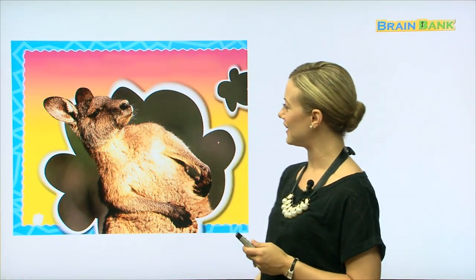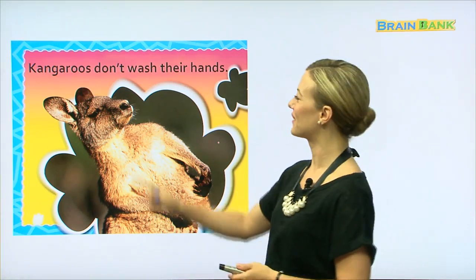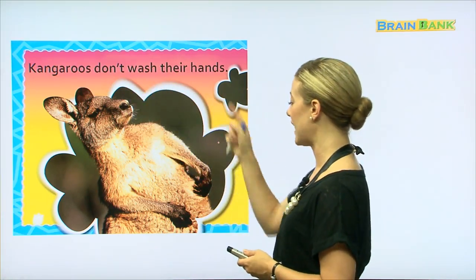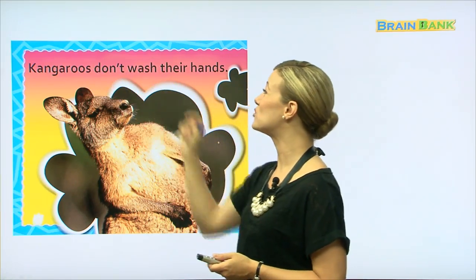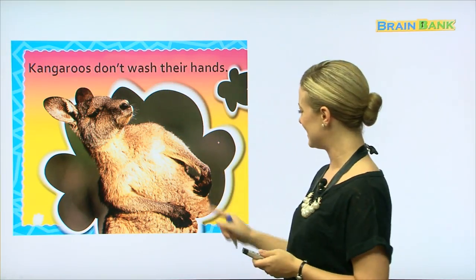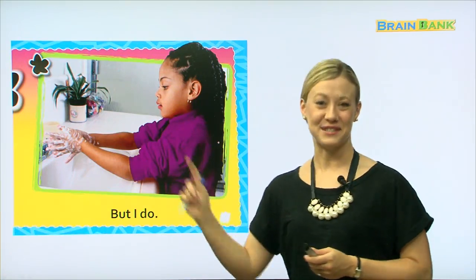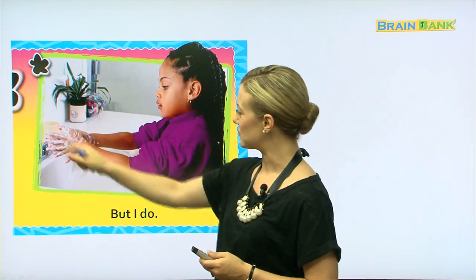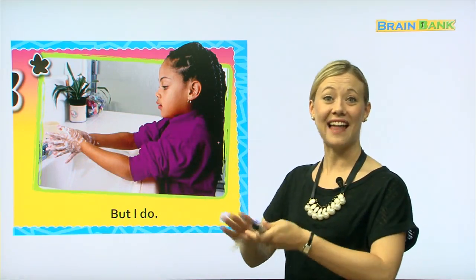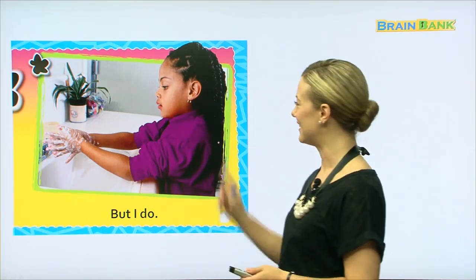This is an animal that can be found in Australia — a kangaroo. Kangaroos don't wash their hands. Let's try that together: kangaroos don't wash their hands. Yuck. But I do. Here's a little girl at the sink. She has some soap, and it looks like she's making a good lather with the soap on her hands. She's getting nice and clean — good for her.